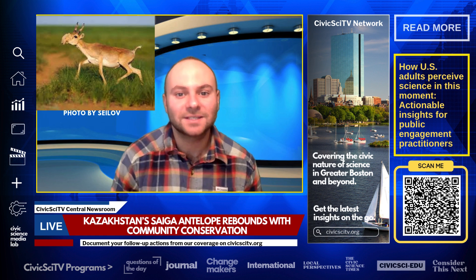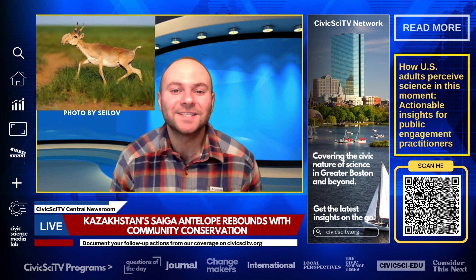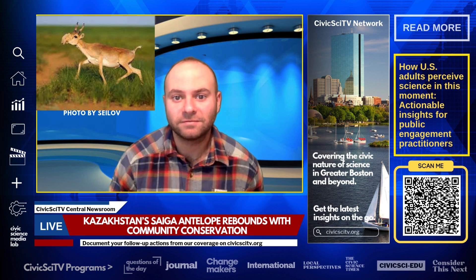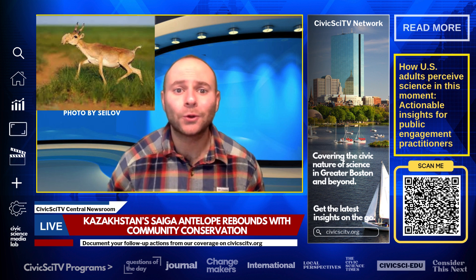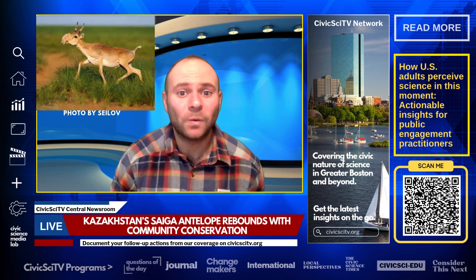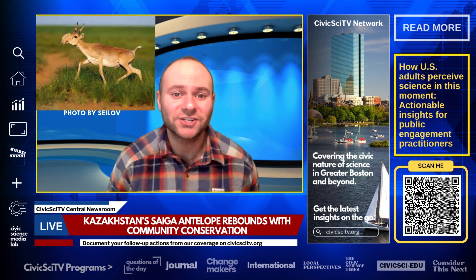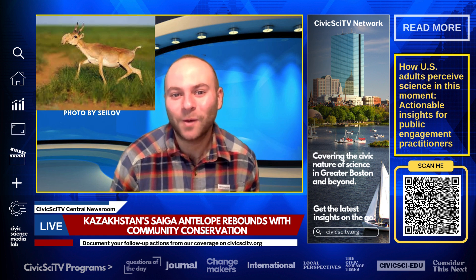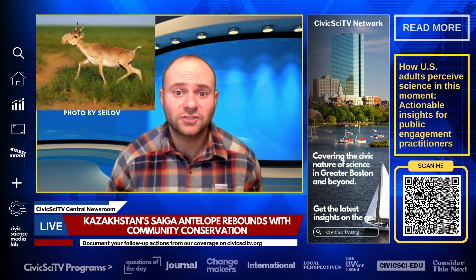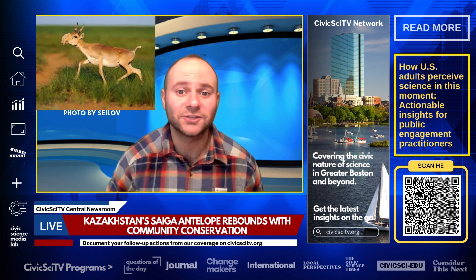The initiative's success, recognized with the 2024 Earthshot Prize, highlights the power of community involvement in education and conservation efforts. By engaging local landowners and introducing educational programs for children, the project not only saved the Saiga, but also fostered a deeper appreciation for Kazakhstan's unique wildlife. This endeavor underscores the importance of combining scientific strategies with cultural engagement to achieve lasting environmental impact.